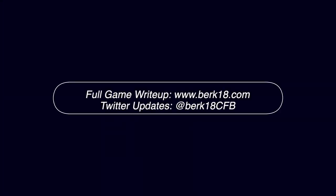Alright, that's it for this video. If you want a more thorough write-up of the strategy that went into this game, check out Berk18.com, where you can now get individual game write-ups even without a Patreon subscription. I'll see you here next week for a breakdown of the UCLA game, and until then, go Bears!